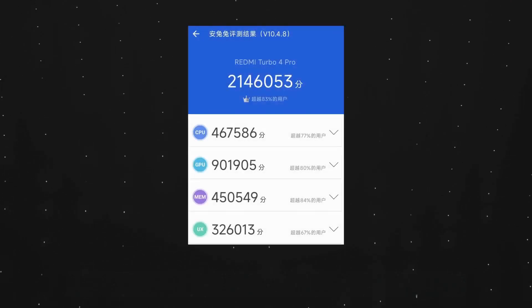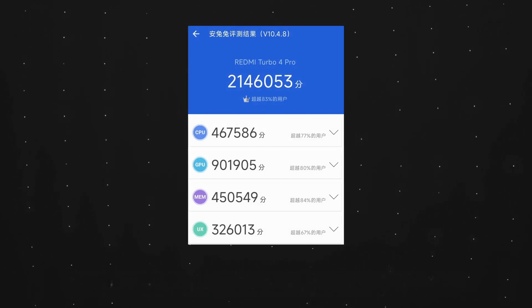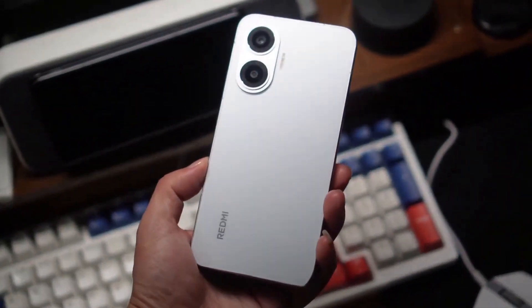Let's run a benchmark test. After testing, the highest Antutu score for the Redmi Turbo 4 Pro can reach 2.14 million points, which is almost equivalent to the Snapdragon 8 Gen 3. Do you think this performance meets expectations? Of course, scores are just theoretical.